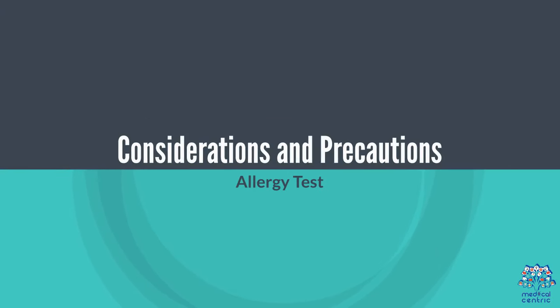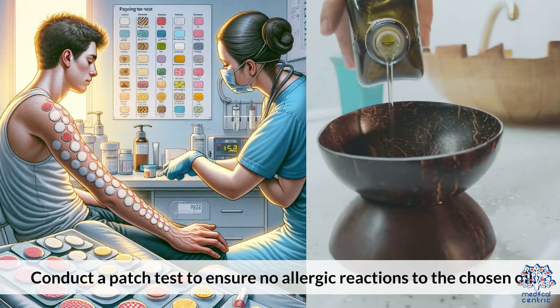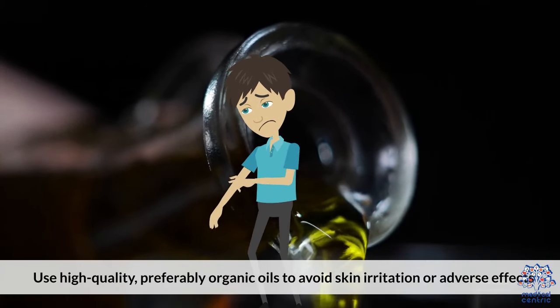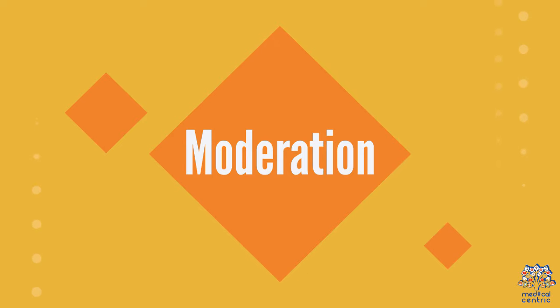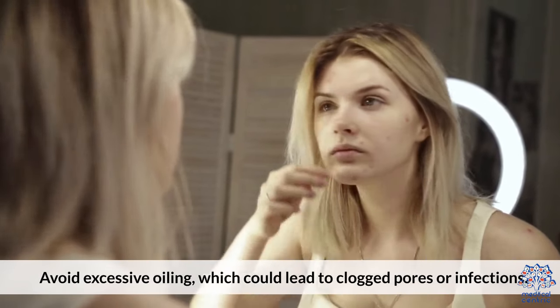Considerations and Precautions: Conduct a patch test to ensure no allergic reactions to the chosen oil. Use high-quality, preferably organic oils to avoid skin irritation or adverse effects. Avoid excessive oiling, which can lead to clogged pores or infections.